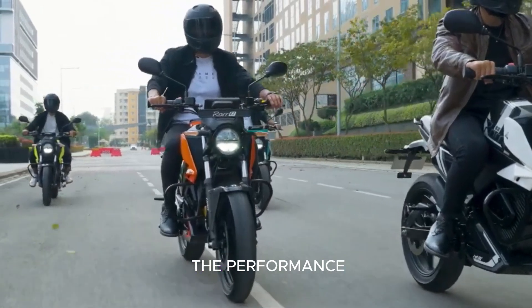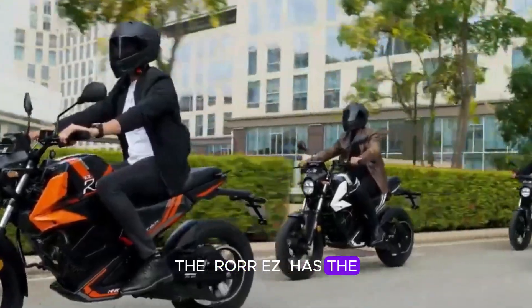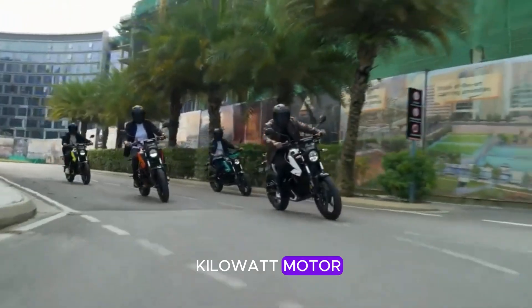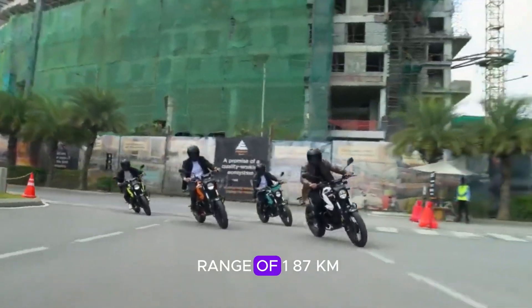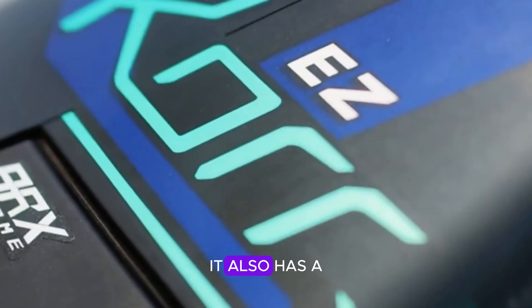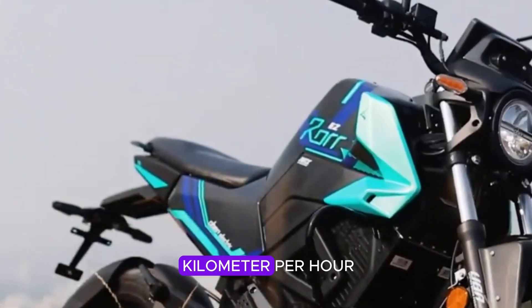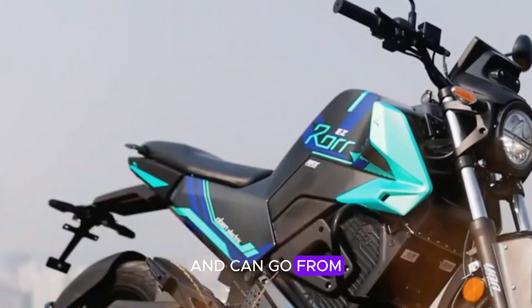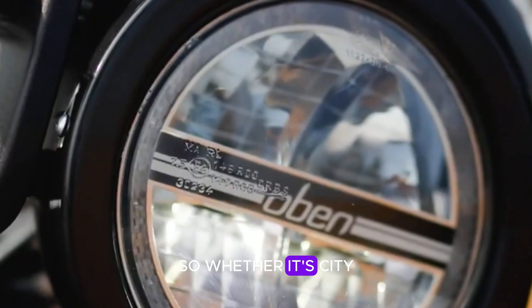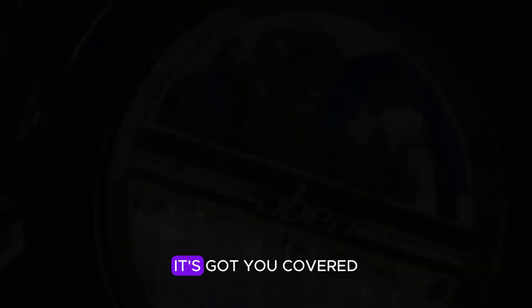Let's look at the performance. The Roar EG has a 4.4 kW lithium ion phosphate battery paired with an 8 kW motor. This gives it a range of 187 km, which is great for daily commutes. It also has a top speed of 100 km/h and can go from 0 to 40 km/h in just 3 seconds. So whether it's city traffic or open roads, it's got you covered.